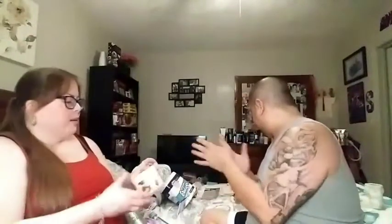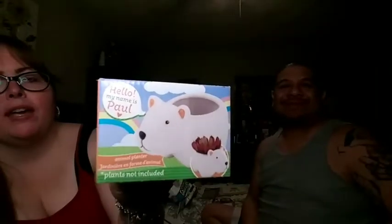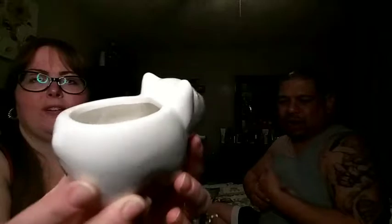I also picked up this little animal planter — the plant is not included. This little fella's name is Paul, and it's a cute little polar bear. On the side it shows the other animals in the collection that you can choose from. You put a little succulent in there and it looks adorable — it kind of looks like Roscoe from Bath and Body Works, just with a smaller booty!